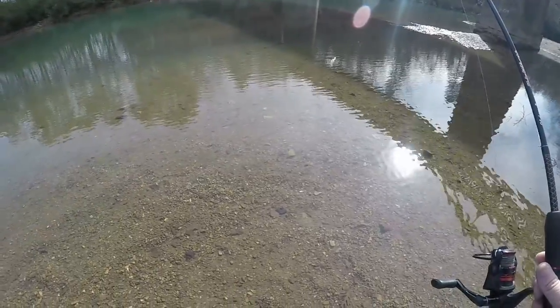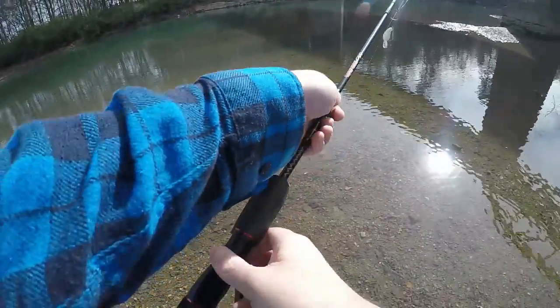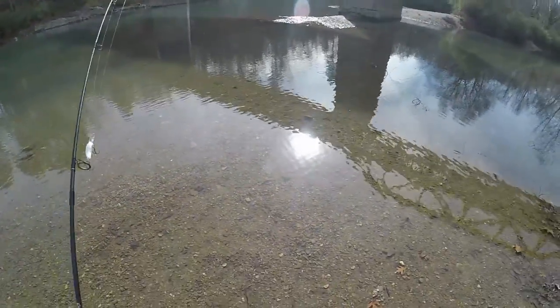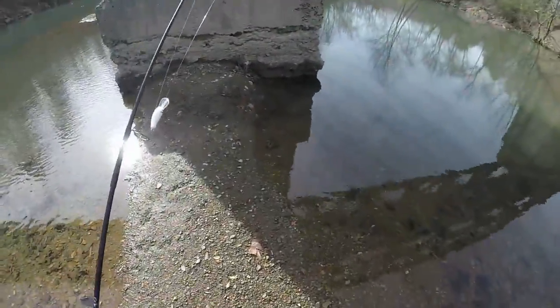I wonder how bad it'd be to walk across this. I think we're gonna hike up our pants and see if we can get across without getting too wet. Definitely deeper than I wanted it to be, but we made it with minimum moisture. Don't think I'll be getting much farther than this though.